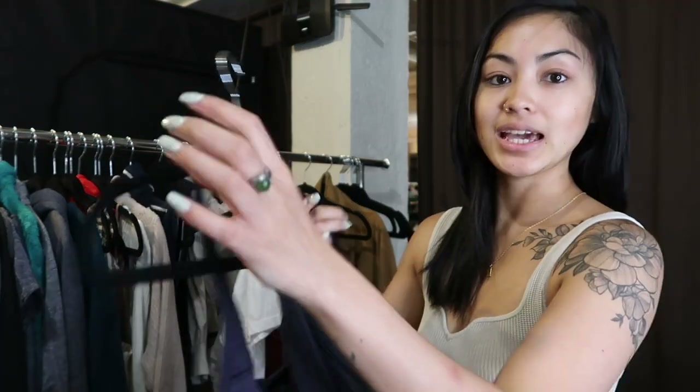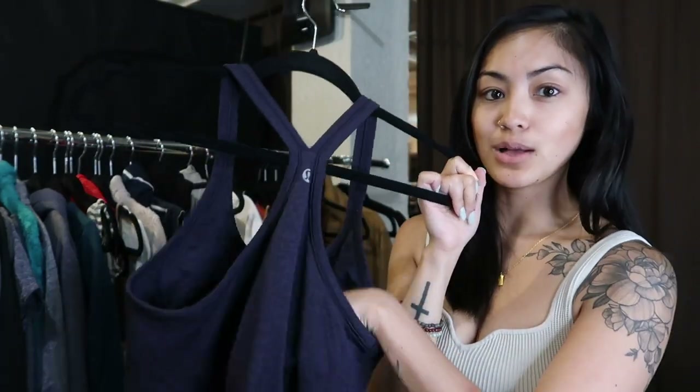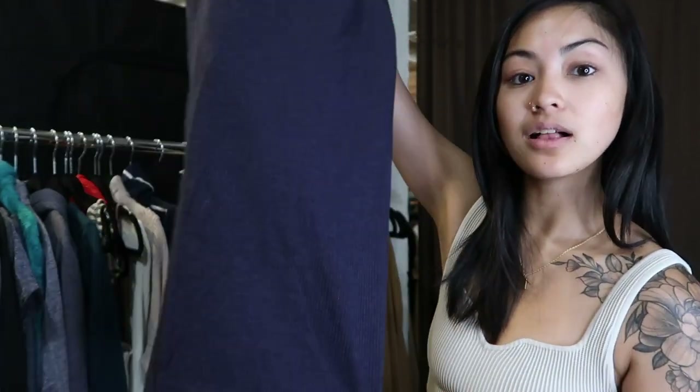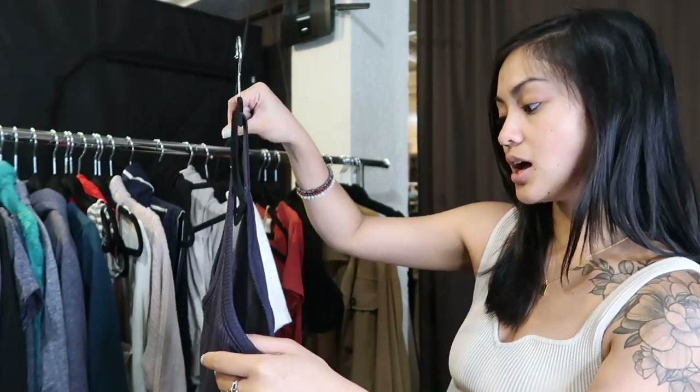She also gave me a cute little Lululemon tank top — a ribbed navy blue racerback style with a built-in bra. I'll probably cross-list this as well. It's in really good condition; it just doesn't have the size tag, so I'll have to look for the size dot inside.